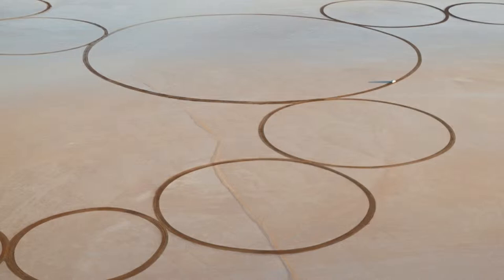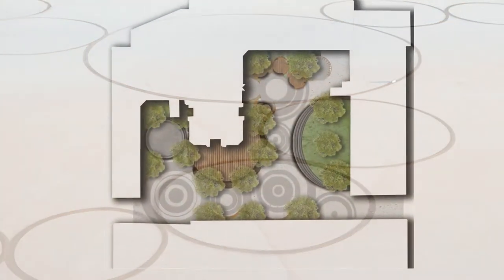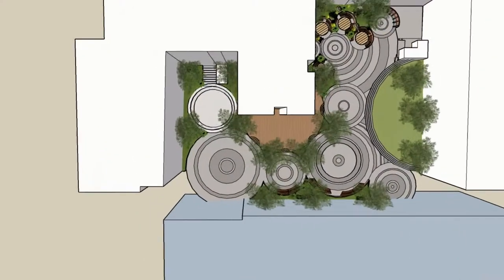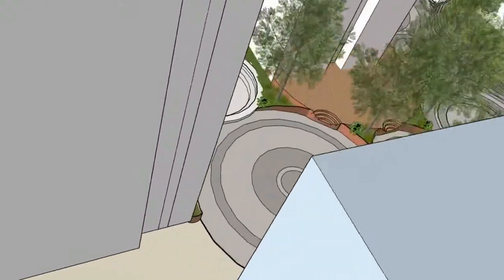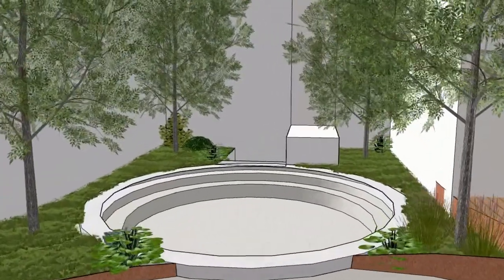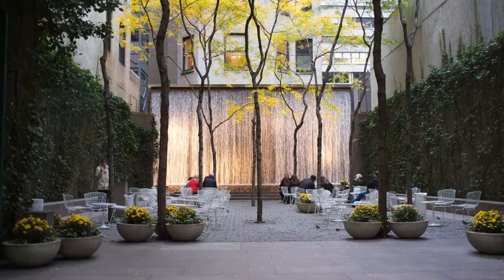My design is based around circles, influenced largely by Denevan's work. Circles signify well-roundedness and completeness, suggesting unity and harmony in the space. By incorporating this into my design, I hope to bring a feeling of calm and peace, allowing the user to unwind and relax. A major aspect of the design was to make a practical, user-friendly area inspired by Zion and Breen's New York Pocket Park — a small secluded space in the hustle and bustle of a busy city to unwind.